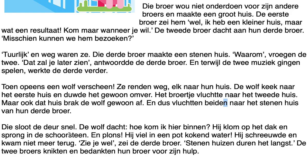'Die' here means 'that one' or 'he' referring back to the third brother — some nouns use 'de,' others use 'het,' and 'die' is the demonstrative for 'de' words. So 'die sloot de deur' means 'that one locked the door,' referring to the third brother. 'De schoorsteen' — the chimney — uses 'de.' 'Die' refers to the third brother and he quickly locked the door. The wolf thought: how do I get inside? He climbed onto the roof and jumped into the chimney.